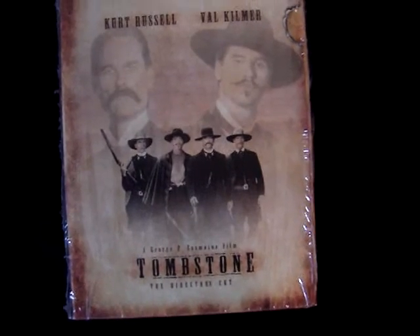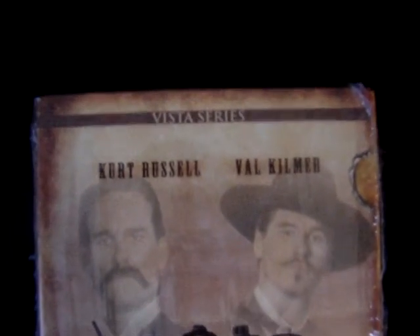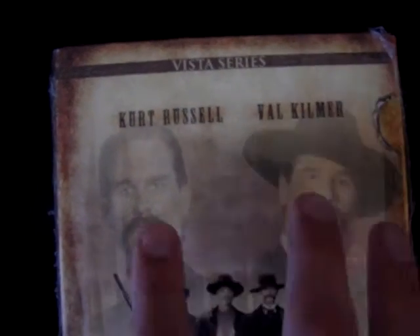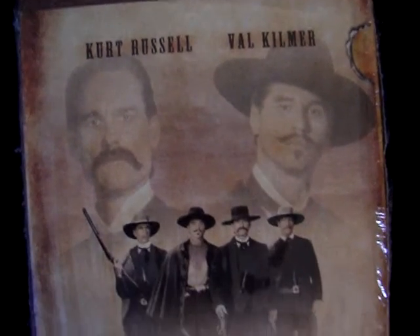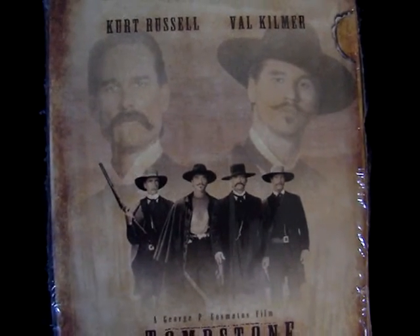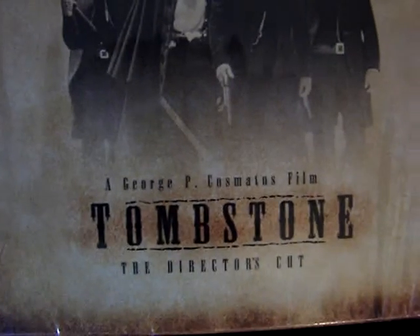This is the two-disc Vista Series edition that contains the director's cut of the film. Here's the front right here. We've got two great images of Kurt Russell and Val Kilmer, and then we have the rest of the cast. Down here it says Tombstone: The Director's Cut.